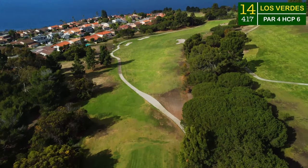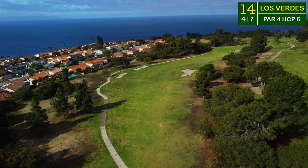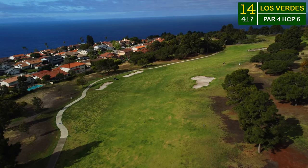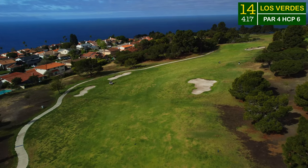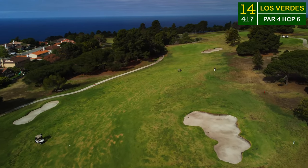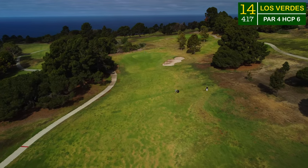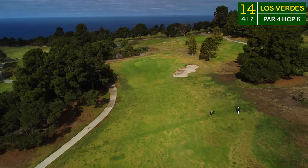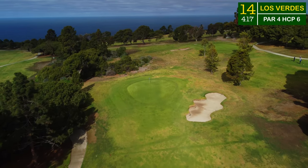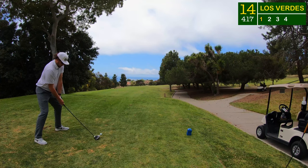We head on down to number 14. The next few par fours are some of the best on the golf course simply because of the views and the distance — you can really just let it go. This 14th is going to wrap around to the right and head slightly back up the hill as we head into the green. Plenty of trouble off the tee with bunkers all left and right of this fairway. If you do cut it, you can have a shorter approach into the green, which is sitting up above the fairway — a blind approach. With these little tiny saucer greens, if you're not precise, you're really going to pay.